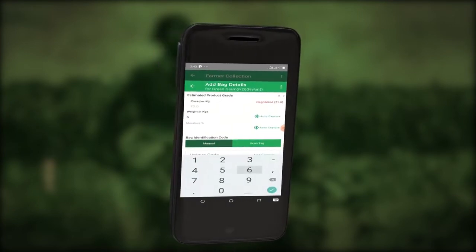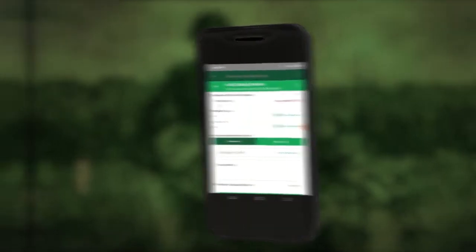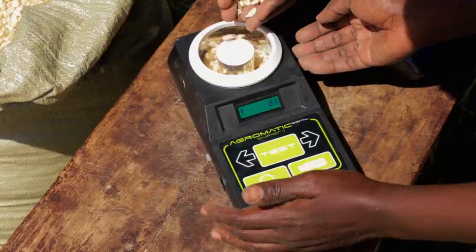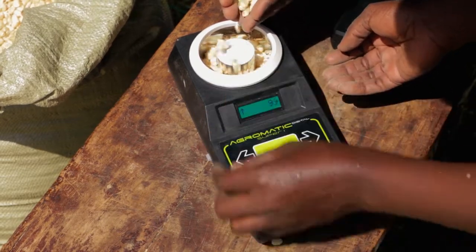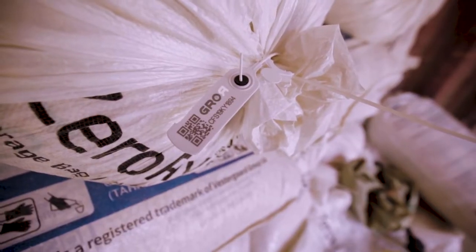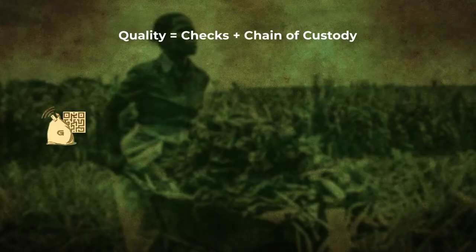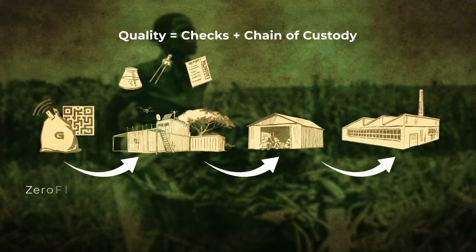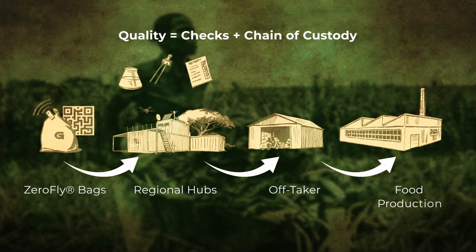This data is captured automatically on the app using IoT devices such as a Bluetooth scale and Bluetooth moisture meter. Our hermetic bags are tracked and traced by RFID tags with QR codes, ensuring full custody of goods and rural operations from Grower micro warehouses to food production facilities.